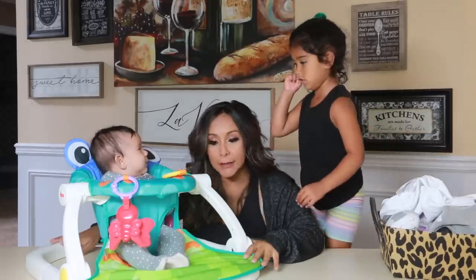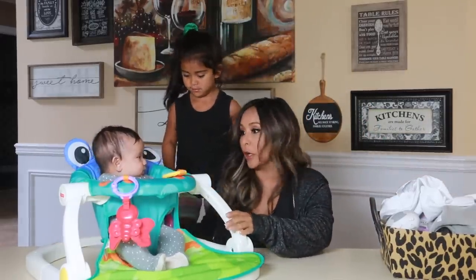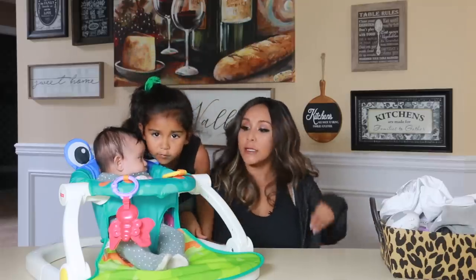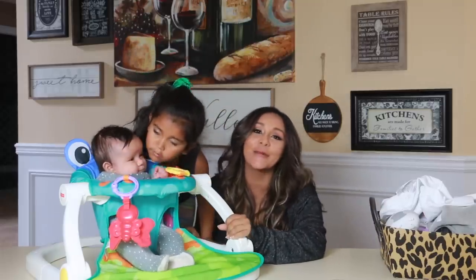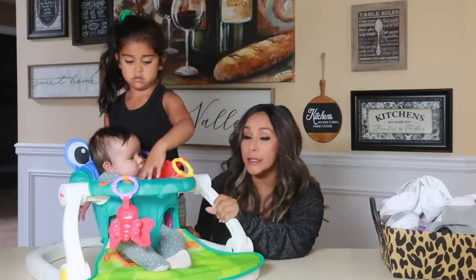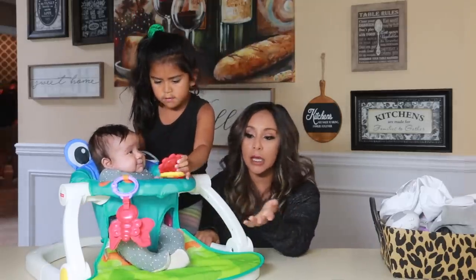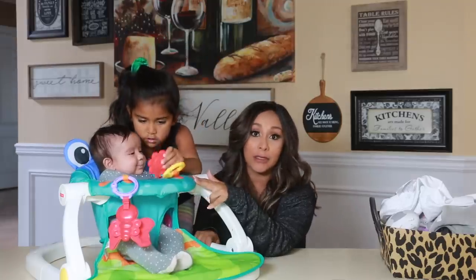This is one of the buys. I got this on Amazon and it's amazing. I don't recommend putting it on a table, but if you're here and you're holding it, it's fine. He wanted to be in the video and he doesn't sit up yet, and this is a great seat for babies to learn to sit up.